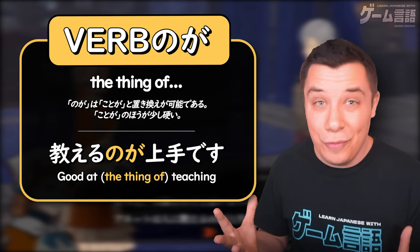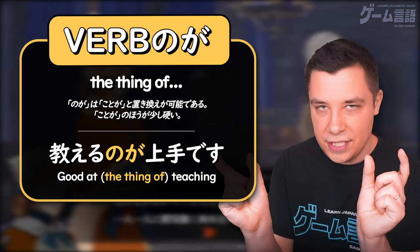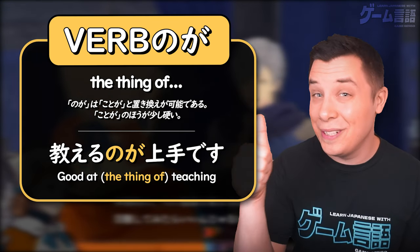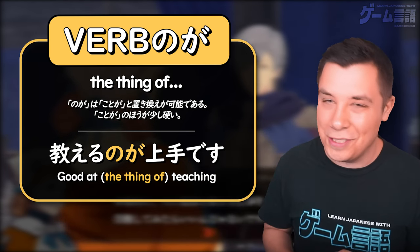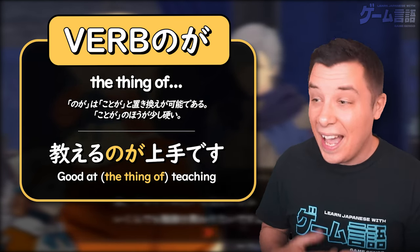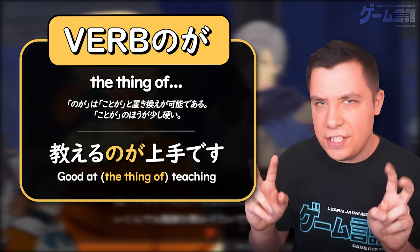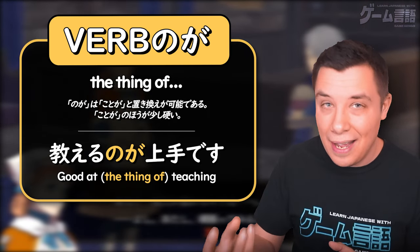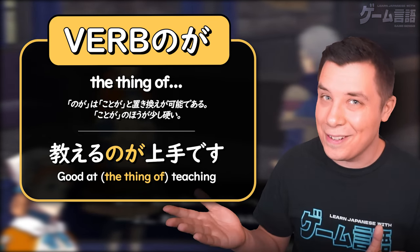Another really common way you might see this verb + のが + adjective pattern used is with adjectives like 上手 — to be good at something — and 下手 — to be bad at something. Like here in Fire Emblem: Three Houses, アネット is very good at teaching others. Literally, 人に教えるのが上手 — 'the thing of teaching people, she's good at it.'